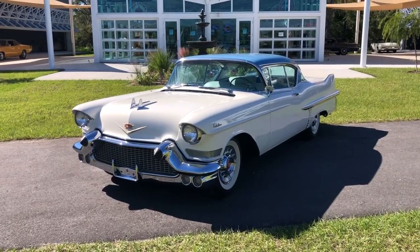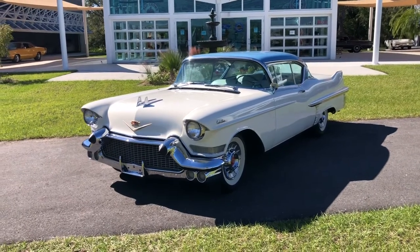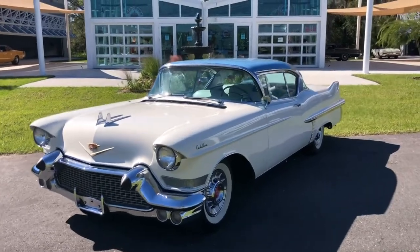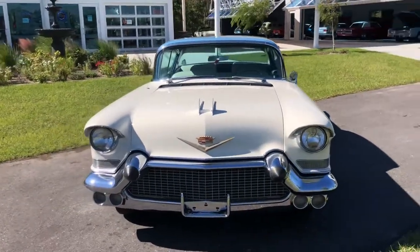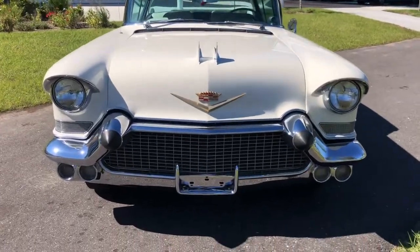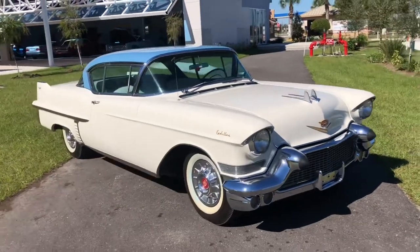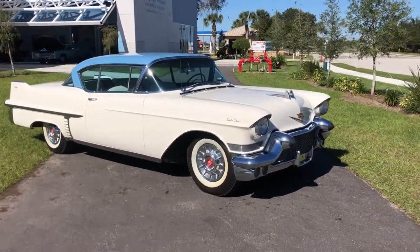Hello everybody, welcome back to the Skyway Classics channel. Today we've got a beautiful 1957 Cadillac Coupe DeVille. It's got a white and blue paint — white body, blue top. I just love how these cars look. All the little details, it is quite impressive what they were doing back in the day to make them so flary and good-looking.